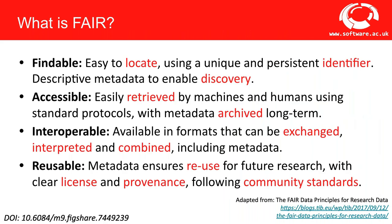FAIR guiding principles provide recommendations on how to make research software findable, accessible, interoperable, and reusable. For findability, things should be easy to locate using a unique and persistent identifier, with descriptive metadata to enable discovery. For accessibility, they should be easily retrieved by machines and humans using standard protocols, with metadata archived long term — even if the software itself becomes unavailable. For interoperability, data and software should be available in formats that can be exchanged, interpreted, and combined, including metadata. And for reusability, there should be metadata ensuring reuse with clear licensing and provenance, following community standards.